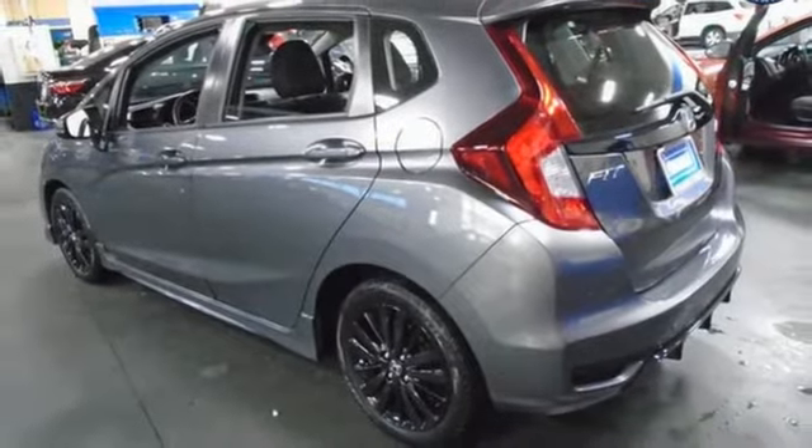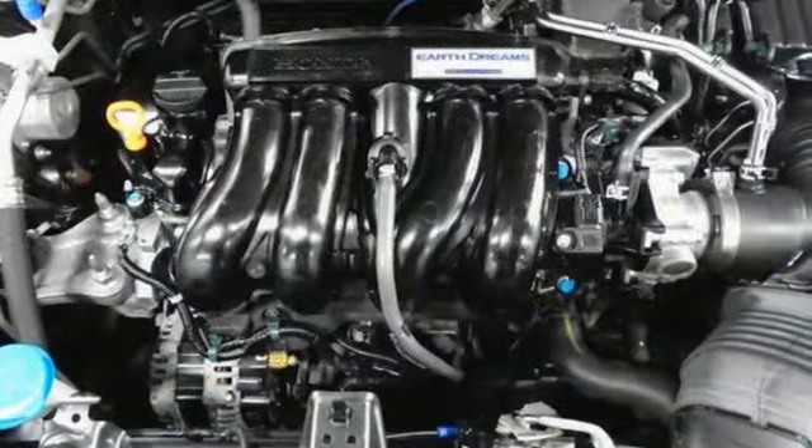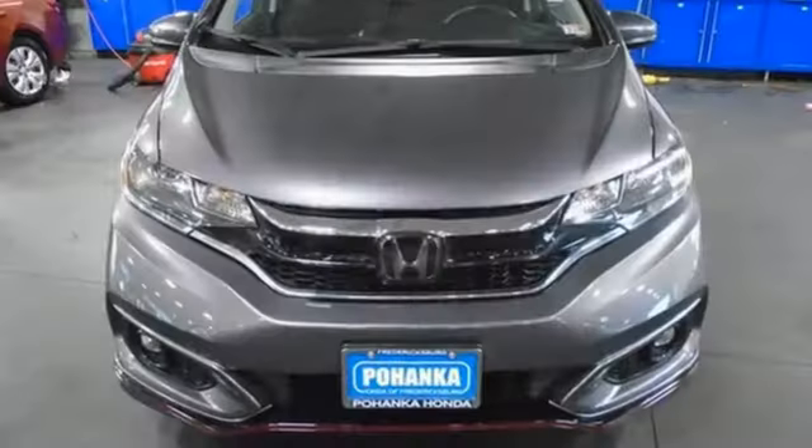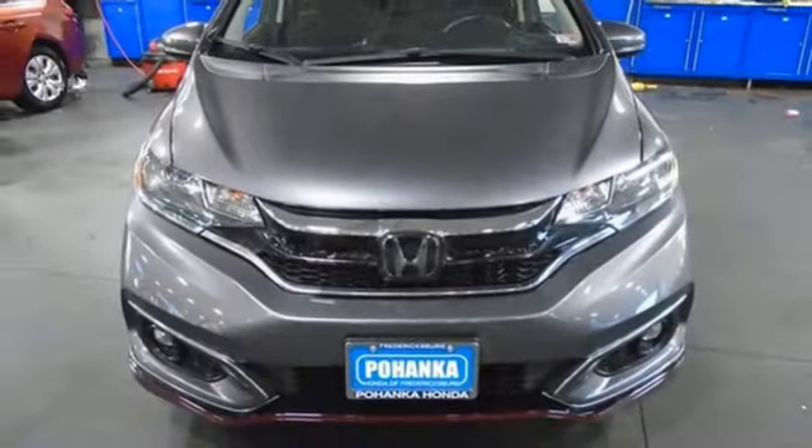Wireless phone connectivity, AM-FM stereo radio, aluminum wheels, selective service internet access, and external memory control.